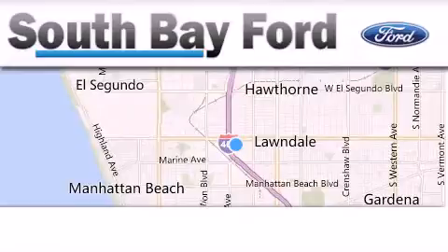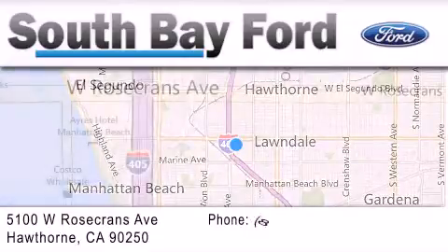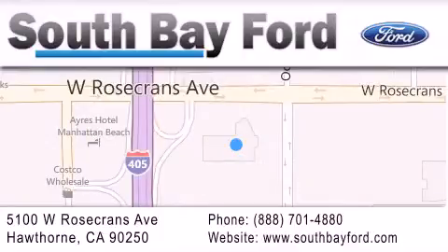South Bay Ford is your Hawthorne area Ford dealership specializing in new and pre-owned vehicles, service and parts. Stop by our showroom at 5100 West Rosecrans Avenue in Hawthorne, or visit us online at SouthBayFord.com.